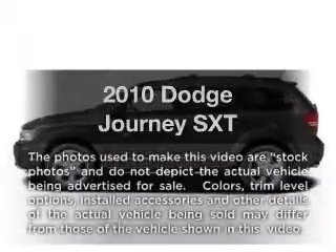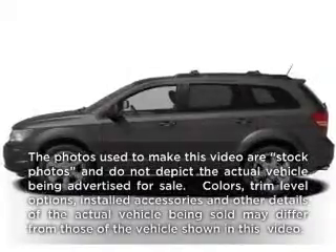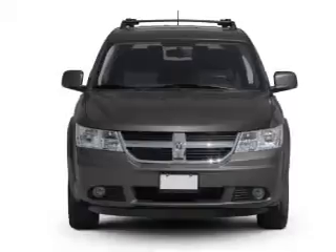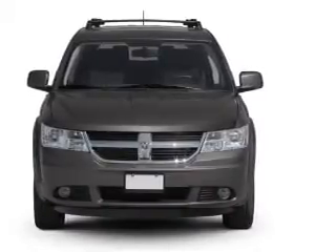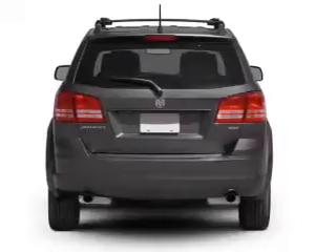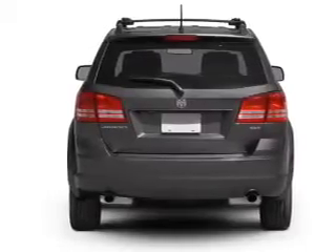Imagine yourself in this 2010 Dodge Journey. Travel the roads in style and comfort in this great vehicle. With a solid 6-cylinder engine, the powertrain includes front wheel drive, driven by an automatic transmission.